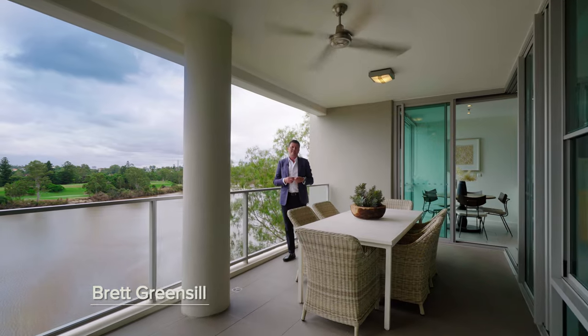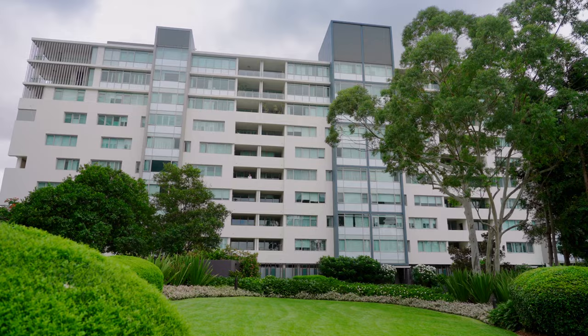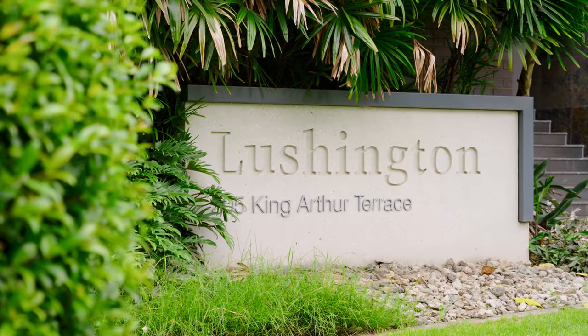Hello, Brett Greensill, McGrath Estate Agents, and welcome to this beautiful apartment situated here on the seventh level of the Lushington Apartments building in Tennyson. It's spectacular real estate. Come and have a look.